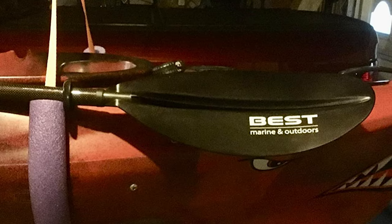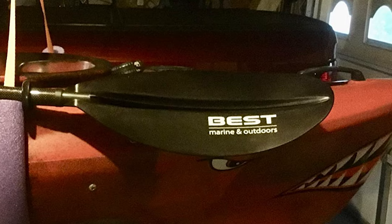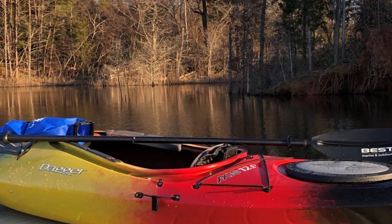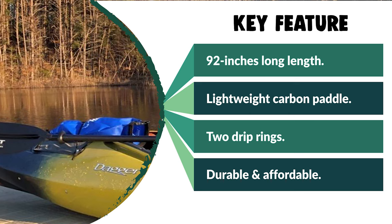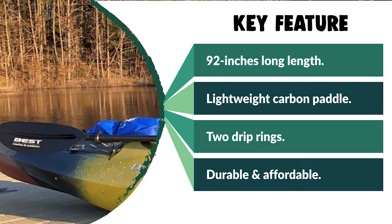They're lightweight, strong, durable, and affordable. This kayak paddle is the perfect length for most kayakers. It separates into two pieces for easy travel and storage. It includes two drip rings that prevent water from running down the shaft, and includes a five-foot leash that keeps your paddle securely attached to your kayak.